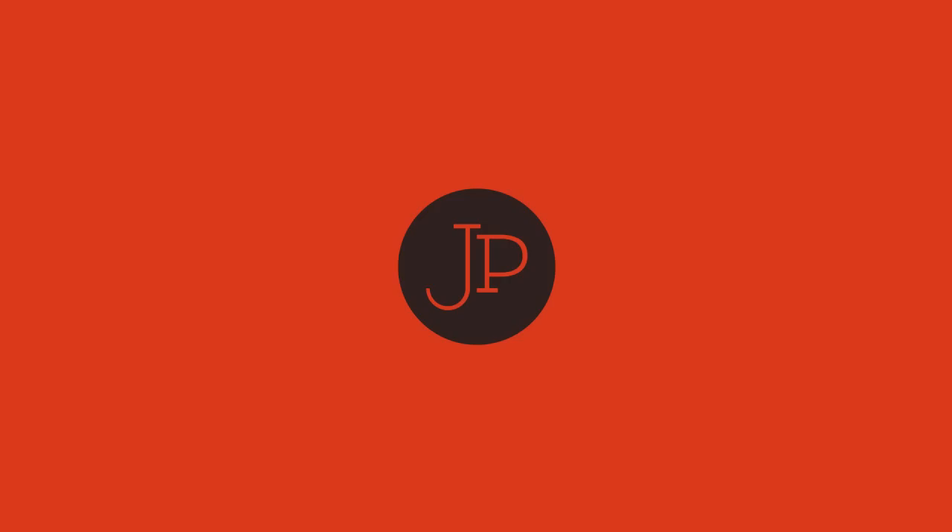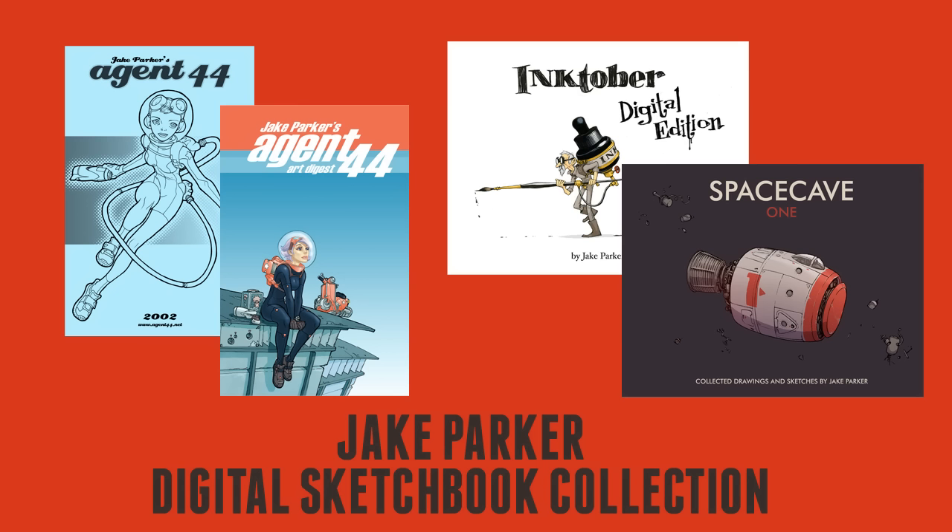How you guys doing? I just wanted to show you on the iPad these digital sketchbooks that I am offering now through the Kickstarter.